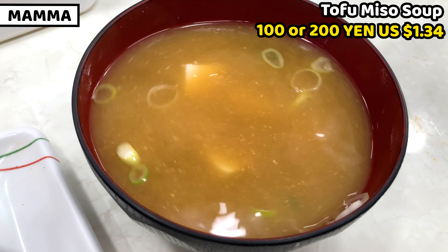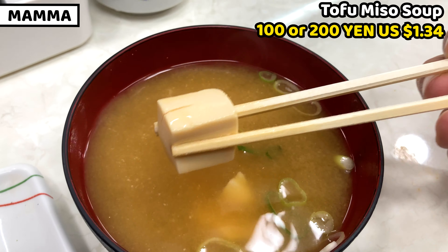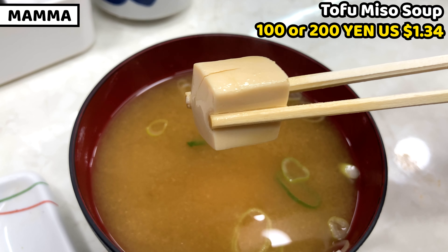If we order miso soup together, we can have miso soup with a 100 yen discount. It also tastes great.